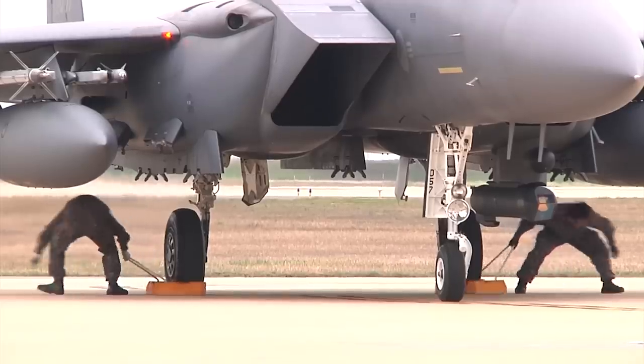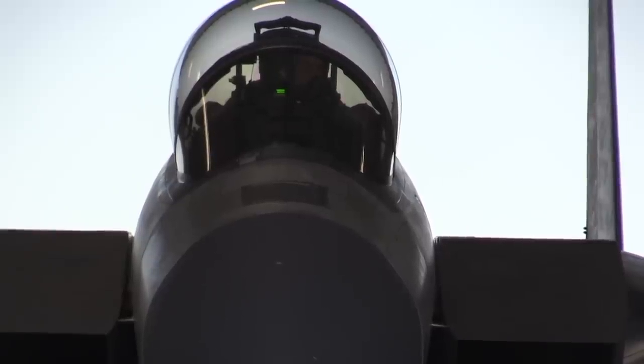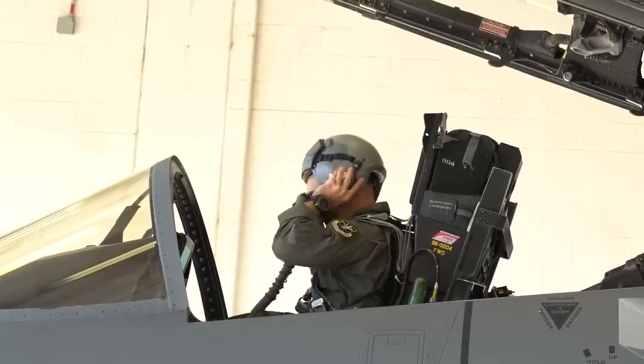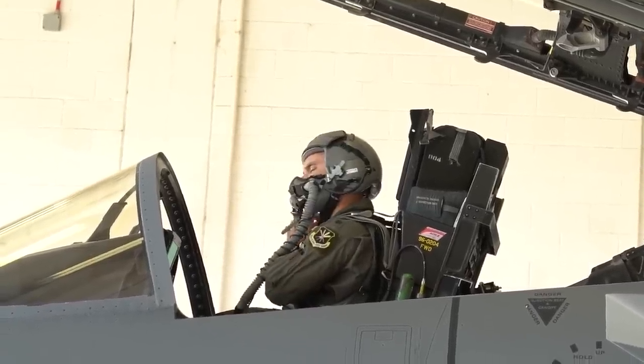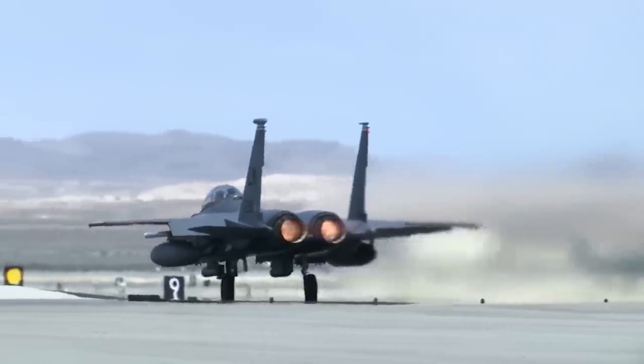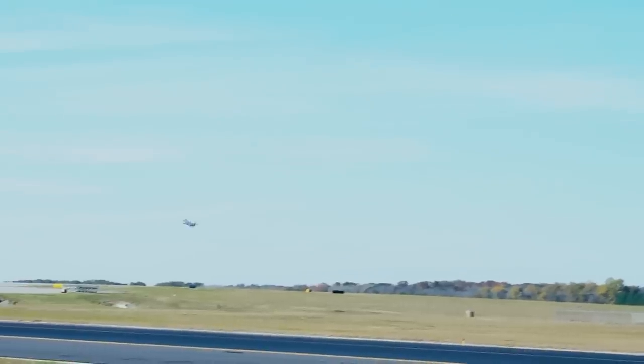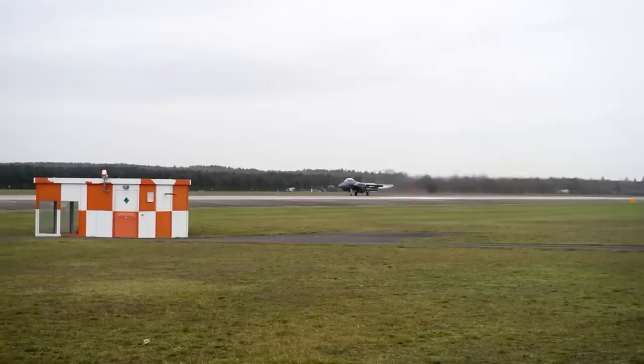The cockpit was placed in the forward fuselage with one windscreen and a canopy with 360 degrees of visibility. Its main armament comprised an internally-mounted 20mm Gatling gun and an array of different missiles, including AIM-7 Sparrows, AIM-9 Sidewinders, the Small Diameter Bomb-1, and the Joint Direct Attack Munition, or JDAM.